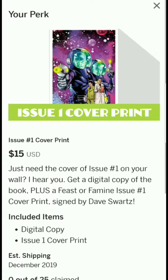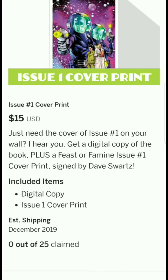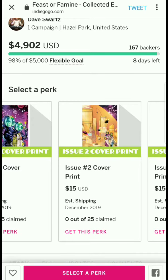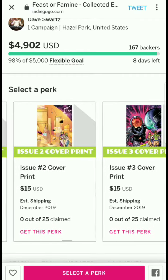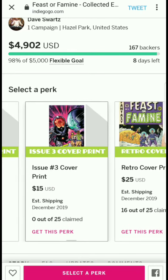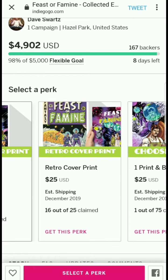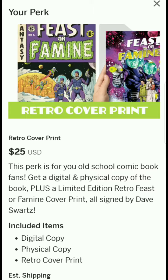There are individual issue cover prints available — issue number one, two, and three cover prints sold separately. You get a digital copy of the book plus a Feast or Famine cover print signed by Dave Schwartz. There's also a retro cover print for old-school comic book fans, which includes a digital and physical copy of the book plus a limited edition retro cover print, all signed by Dave Schwartz.